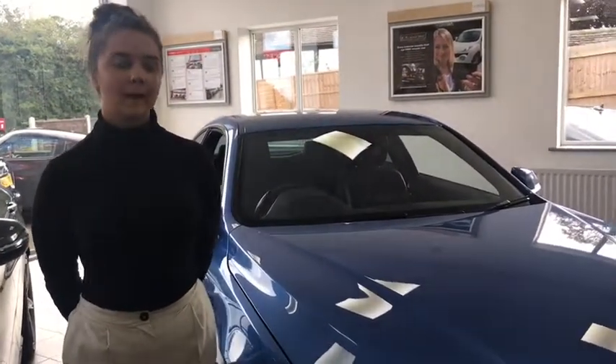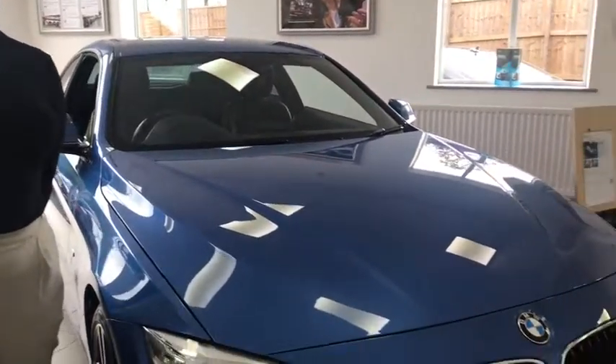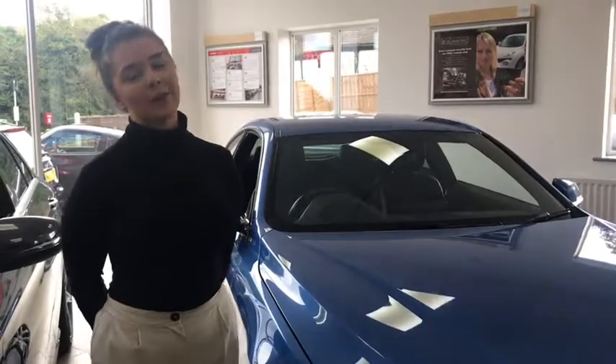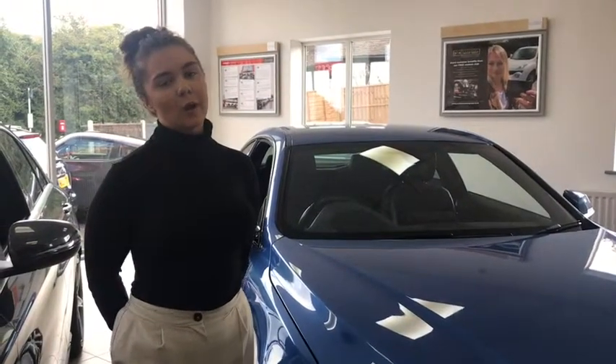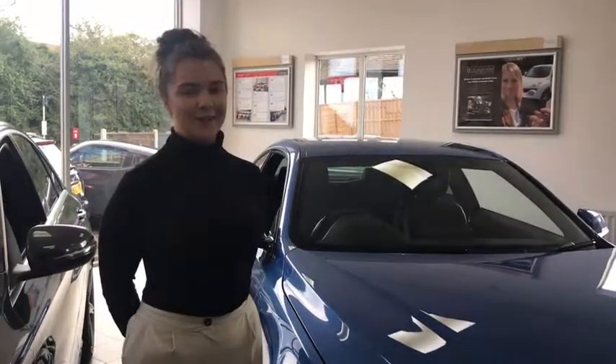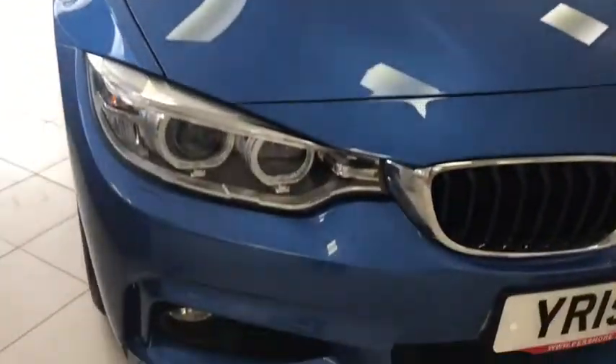Hi guys, it's Hannah here from Sports and Prestige and today I'm going to be talking to you about this BMW 4 Series M Sport that is priced at £17,000. Although it is the run-up to Christmas, we are doing a buy now, pay next year scheme with you in order for you to treat yourself.